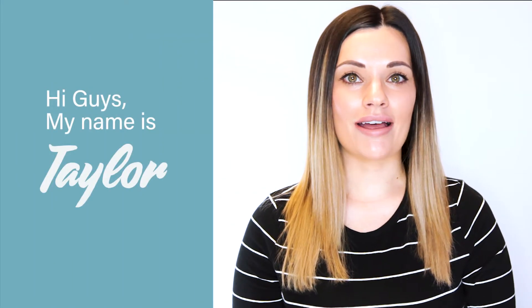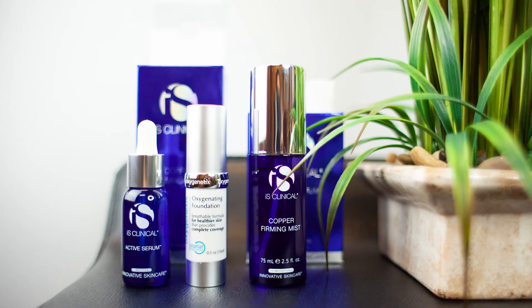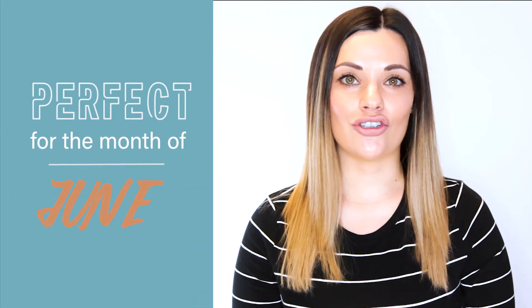Hi guys, my name is Taylor and I'm the Bend Spot Coordinator for Capital Vein and Laser Centers. Today in this video I'm going to talk to you about three of the products that we carry here that I absolutely love and why you're going to love them too, and also why they're perfect for the month of June.